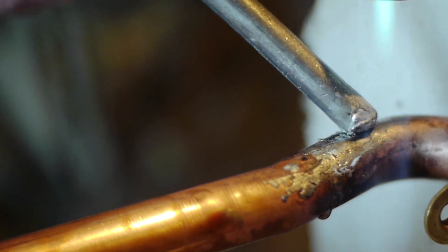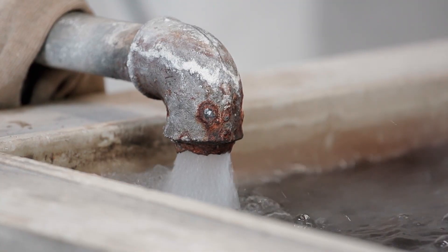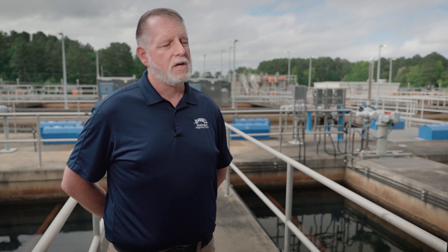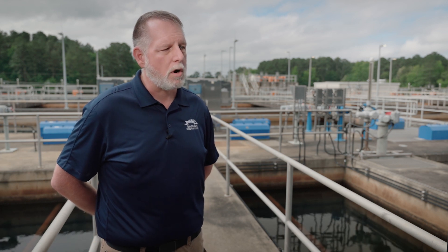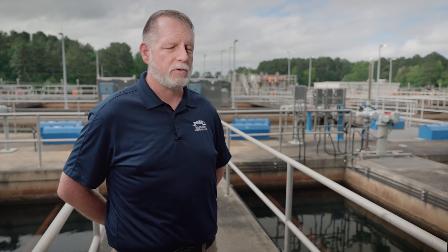Water is a universal solvent. Given enough time, it will dissolve and work through anything. So we feed a zinc orthophosphate and we do a pH adjustment to make sure that the water is passive and less corrosive when it enters our customers' homes.